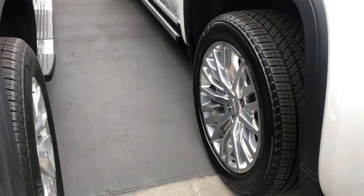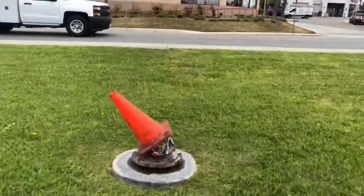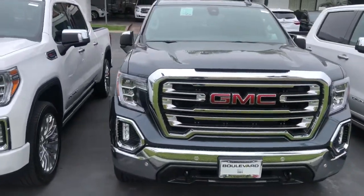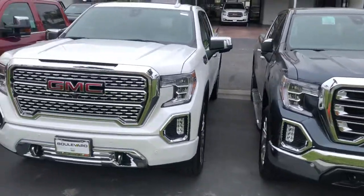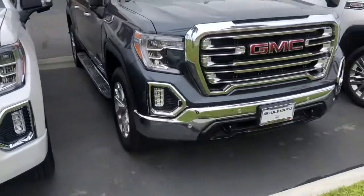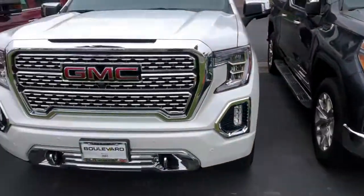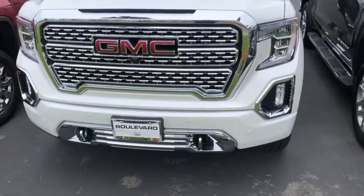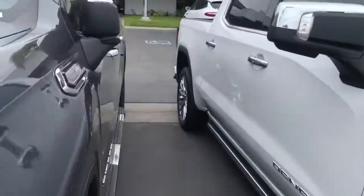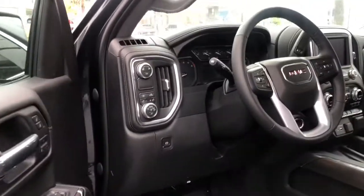Let's go to the front — another very obvious giveaway between a Denali and an SLT. You've got the SLT grille, which is chromed, but the Denali grille is super chromed. You have chrome recovery hooks on the SLT versus black recovery hooks on the Denali, and again the chrome bumper on the SLT versus the paint-matched bumper on the Denali.